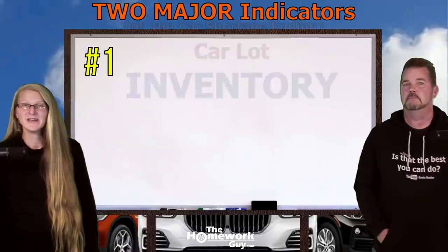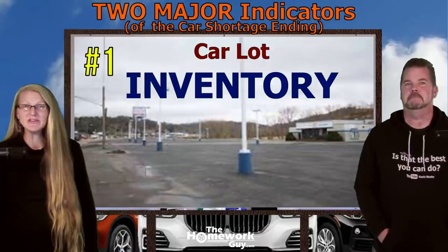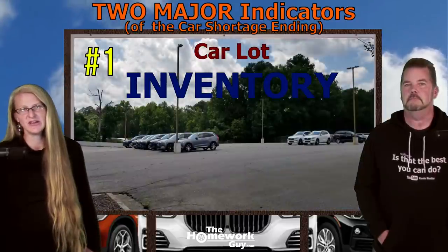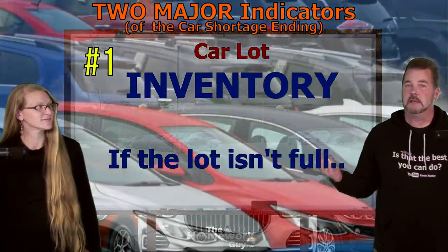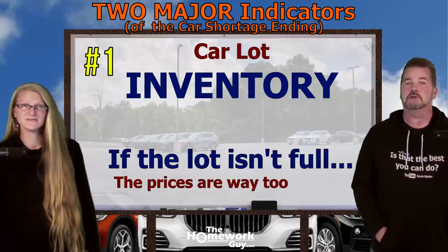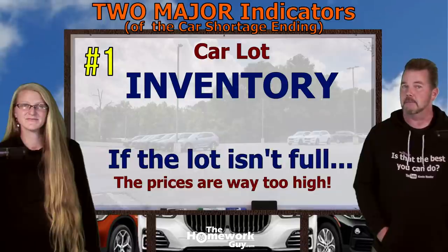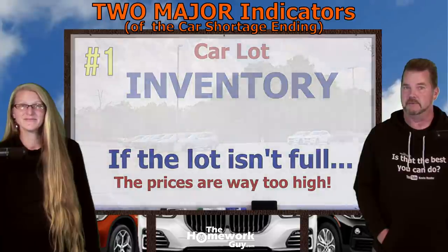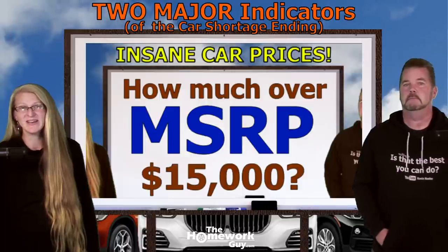Factor number one: inventory on car lots. Have you noticed the empty dealer lots or very slim pickings on dealer lots around the country? Dealer inventory is a huge indicator of where car pricing is at in your area. If the lot isn't full — busting at the seams full — that's a dealer who's not motivated to negotiate with you on anything, and a dealer who has prices going through the roof. It's a waste of your time and money to talk to a dealer who doesn't have plenty of inventory.